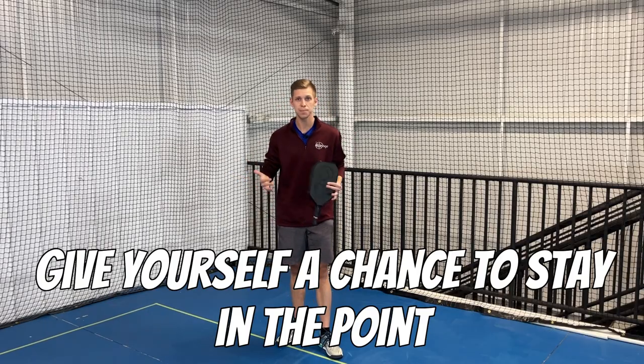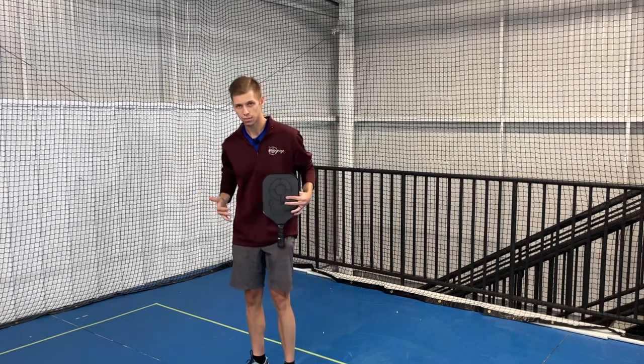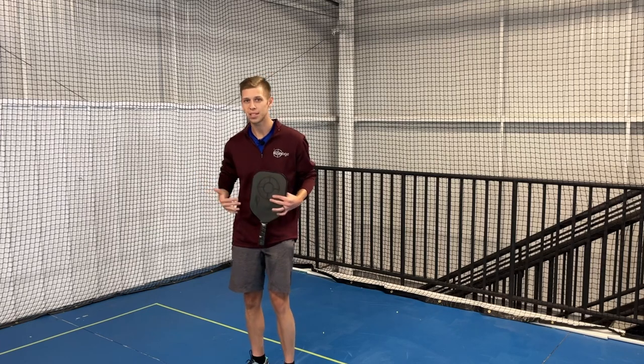You might hit a great shot there, but if you do hit it too high, then you're getting ready for that fifth shot drop. And if you hit that one too high, it might be a seventh shot.